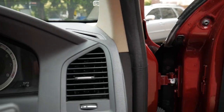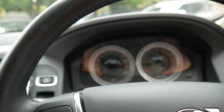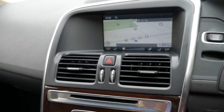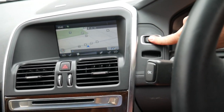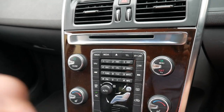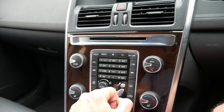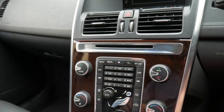It's got a memory electric driver's seat, navigation, dual zone climate control, heated seats, keyless start, and Bluetooth for phone and Bluetooth for streaming your music as well.